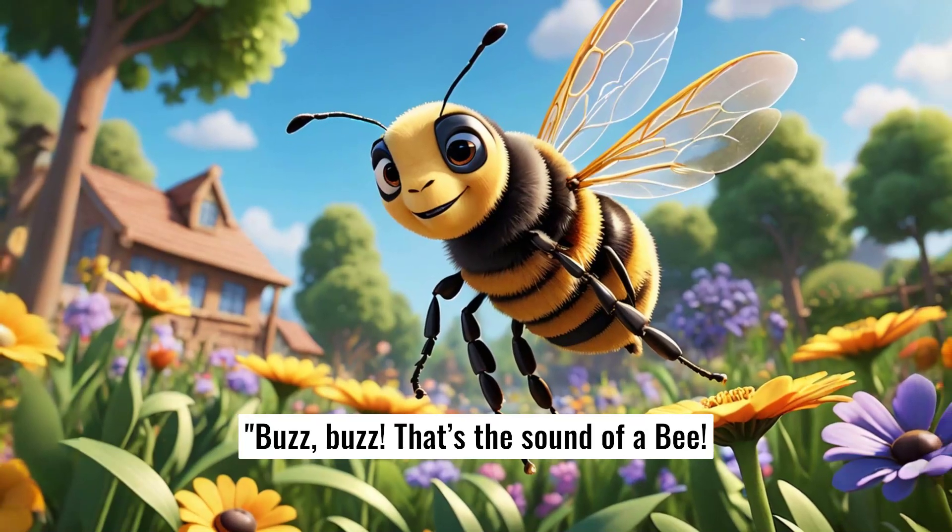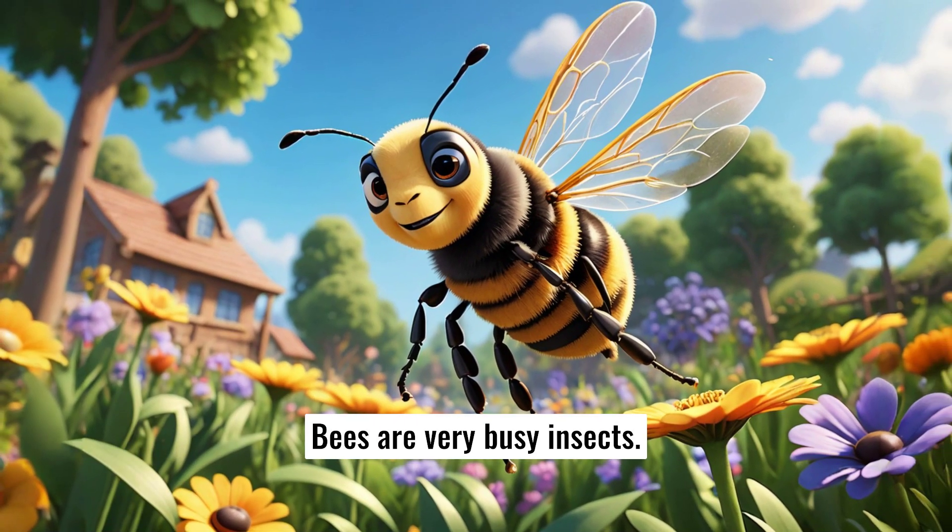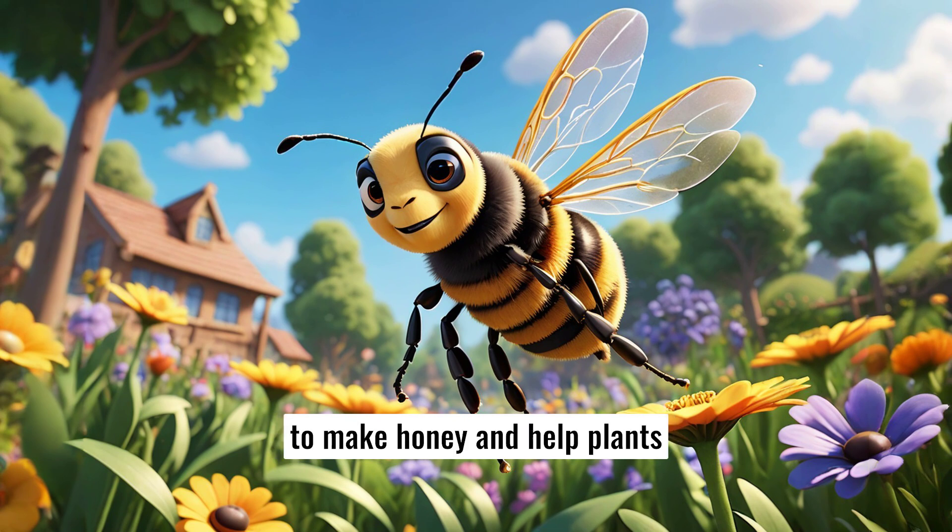Buzz, buzz. That's the sound of a bee. Bees are very busy insects. They collect nectar from flowers to make honey and help plants grow by spreading pollen.